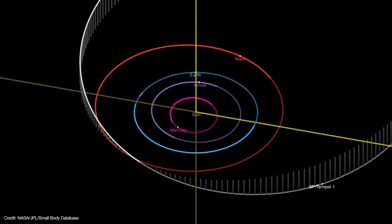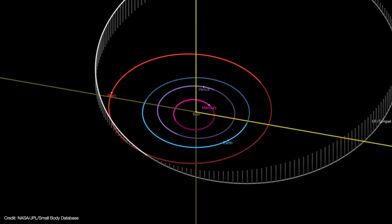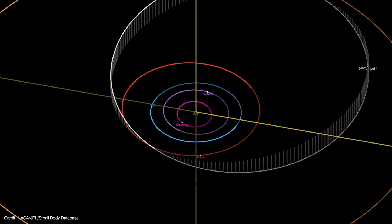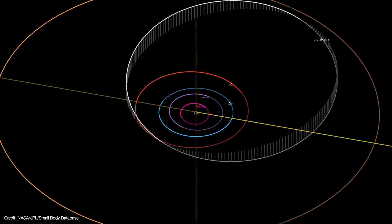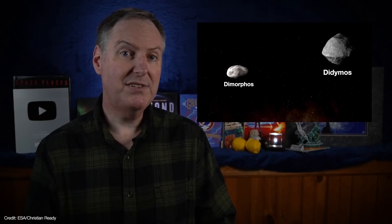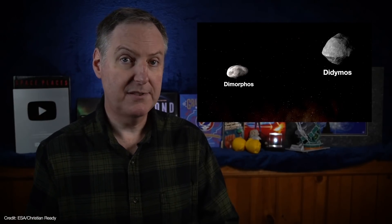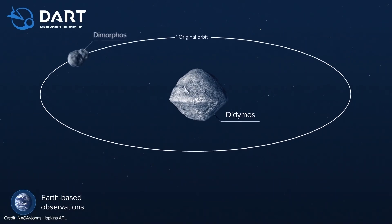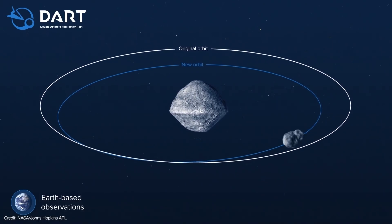That's because Tempel 1 takes 5.6 years to orbit the sun once, so it would have taken a lot of precision monitoring over a long period of time to assess just how much the comet's path was deflected. So DART will instead be impacting Dimorphos, which is a satellite of the larger asteroid Didymos. Dimorphos orbits Didymos about once every 12 hours, and since the impact will change Dimorphos's orbital period, we should be able to measure that change relatively quickly.